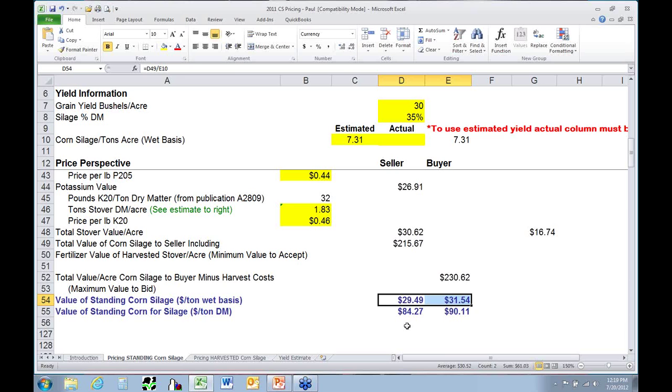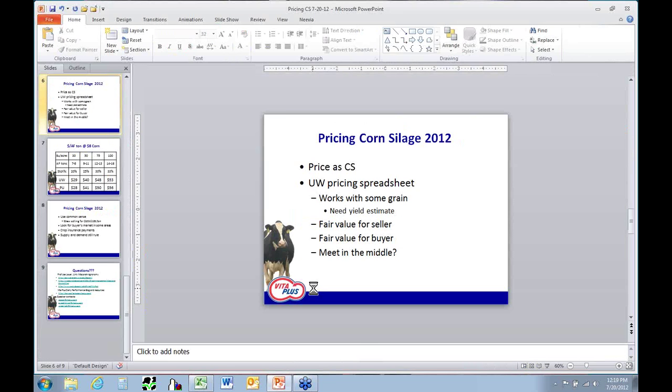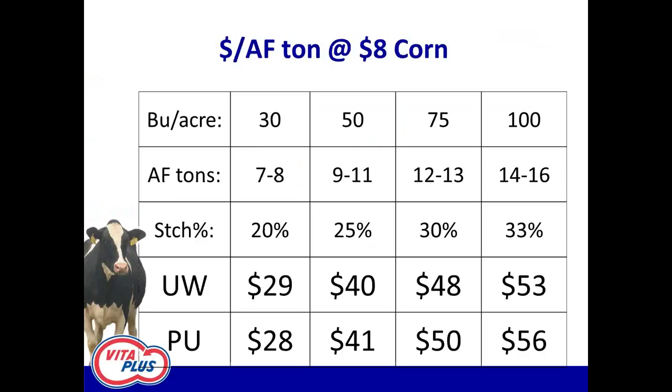There are a lot of variables to plug in — but that's the real world, and given the variation out there I would not be very comfortable just saying it's worth $30 a ton. I would encourage you to work through a spreadsheet like this to come up with a fair value. Purdue University in Indiana also has a spreadsheet available. I plugged four different scenarios through both spreadsheets just to see how different they would be.